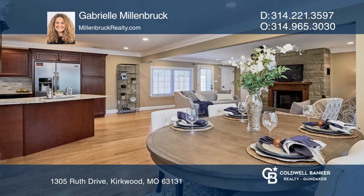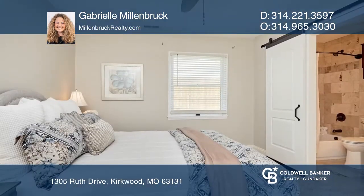Seeking an updated move-in ready home with master bedroom suite and walk-in closet? This is the one.